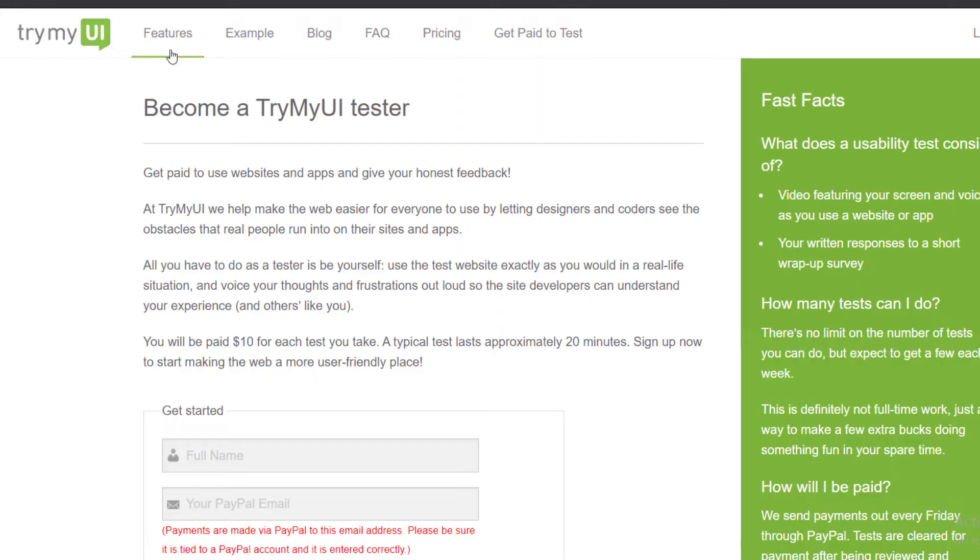The first website we're going to show you is called TryMyUI. Don't skip even if you've seen this before, because I'm going to show you more websites and also how you can get paid. When you land on the homepage, you're going to click 'Get Paid to Test.'